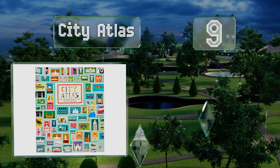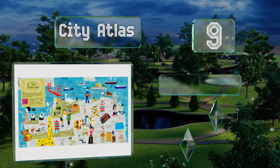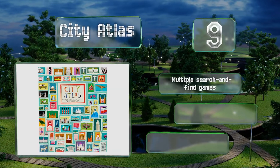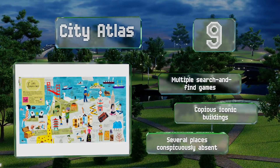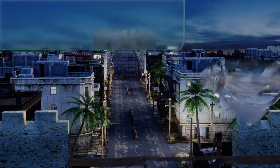At number nine, with the City Atlas you and your kids can explore key destinations without ever leaving the couch or dining room table. It brings 30 of the world's most famous and influential cities to life, shedding light on their role in national and global history. There are multiple search-and-find games along with copious iconic buildings, but several places are conspicuously absent.